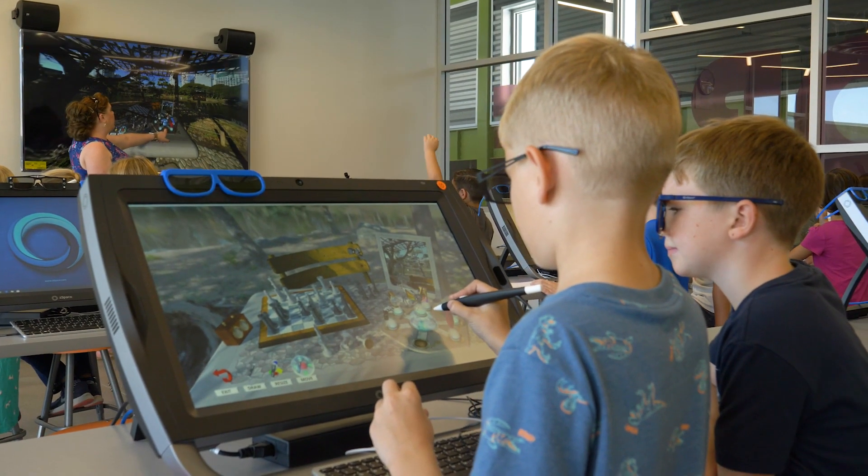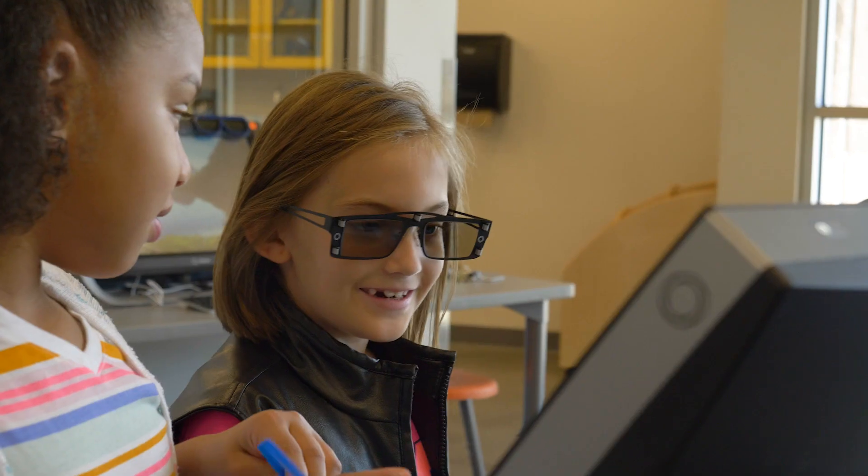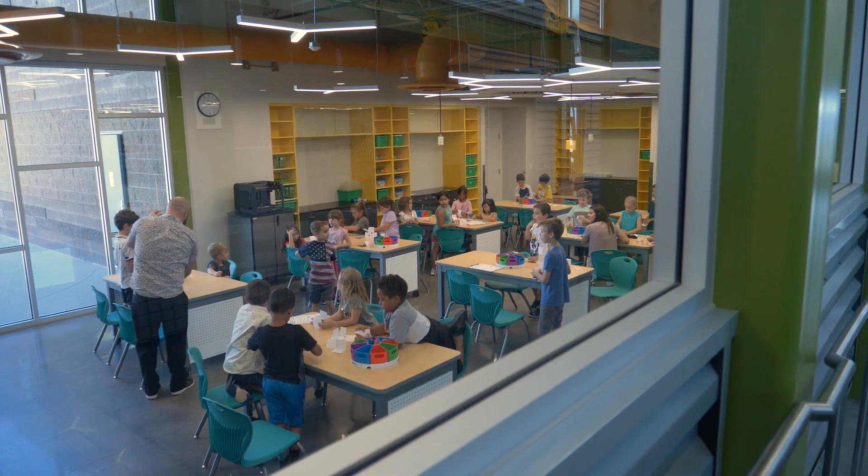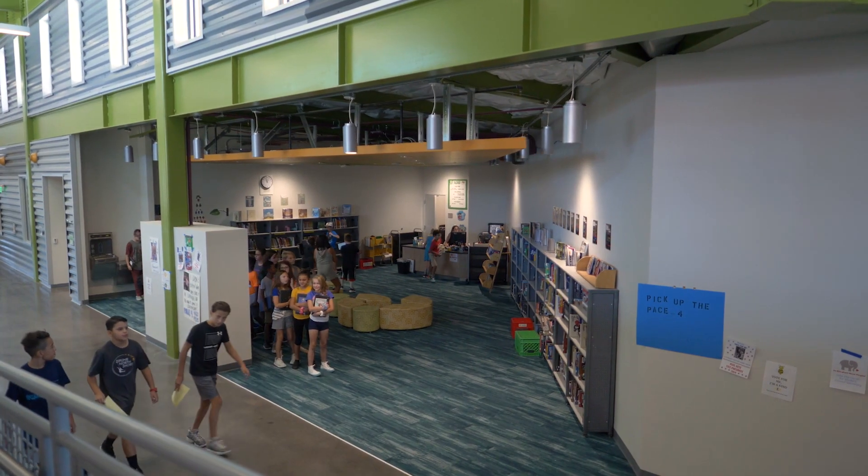I love seeing the light bulb go on. I love inspiring the next generation to be greater than the last. I have seen some students that you can truly see — they're inspired, they're proud of their school, their space. They enjoy being here.